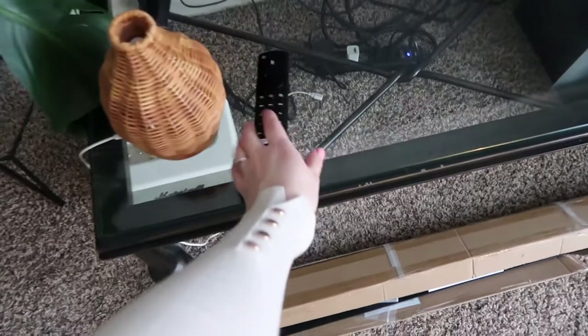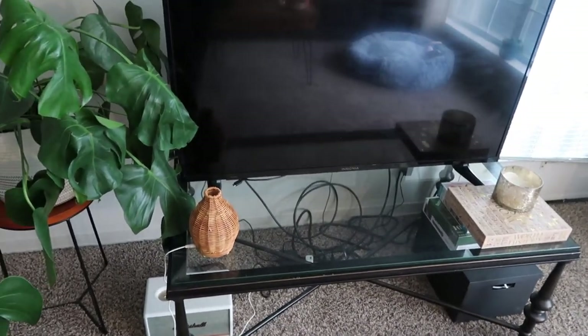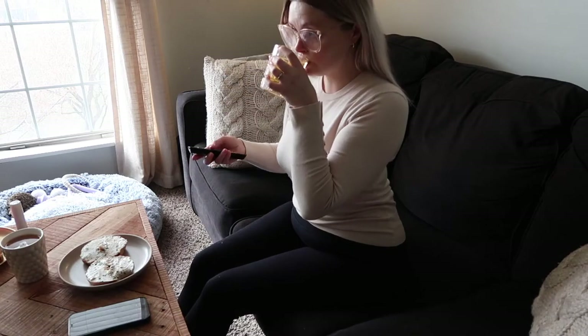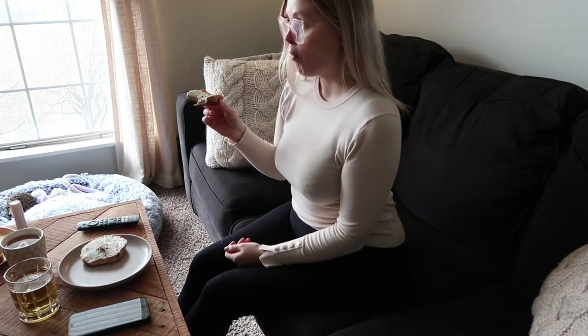I usually eat my breakfast on the couch watching some Netflix — I'm currently re-watching Jane the Virgin. I'm just having a really nice and slow start to my morning, catching up on social media and talking to my family.